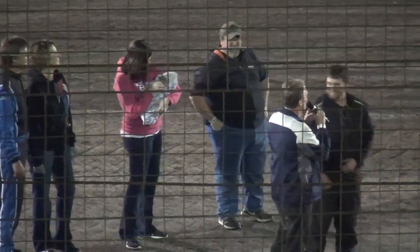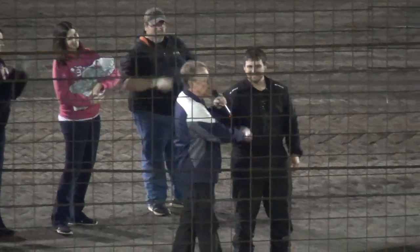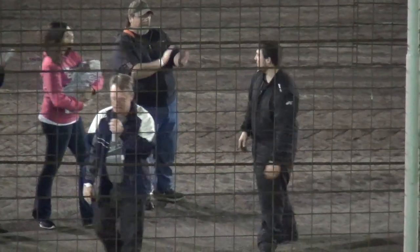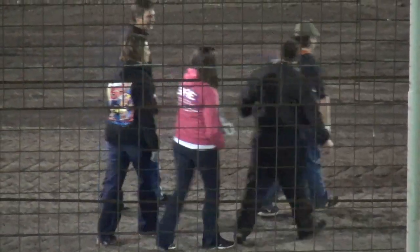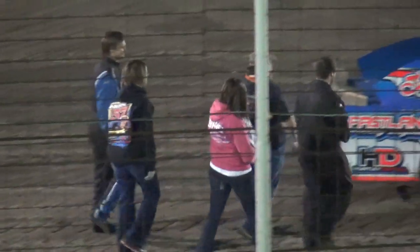Great job here tonight — Chris Mercer, your winner with the E-Modifieds at Lakeside Speedway. Not bad for the first race ever here at Lakeside Speedway, your winner tonight.